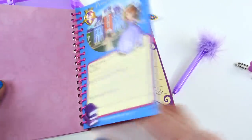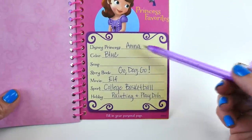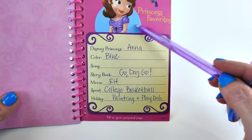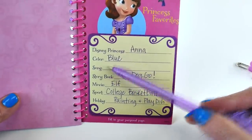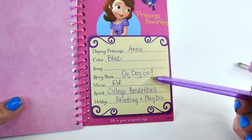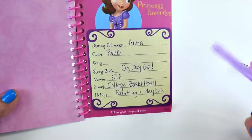It has lots of different things that you can fill out. Here's a page that I did. My favorite Disney princess — I bet some of you knew that that was Princess Anna. And I love the color blue, I actually love this color blue a lot. And I didn't put a favorite song because there are too many songs that I love to list just one. One of my favorite children's books is called Go Dog Go. I love the story and I love the illustrations.